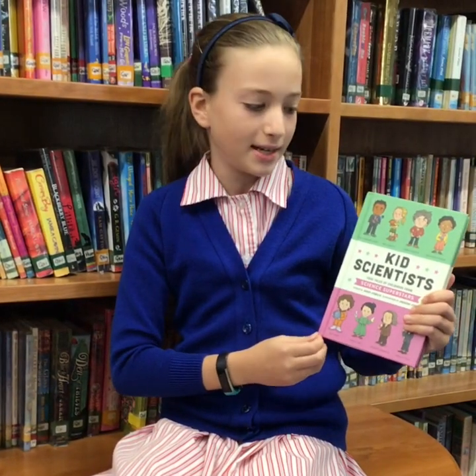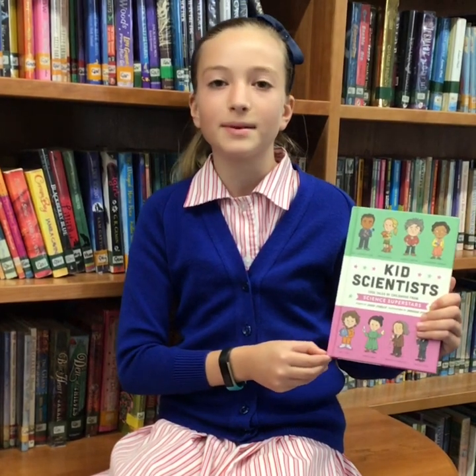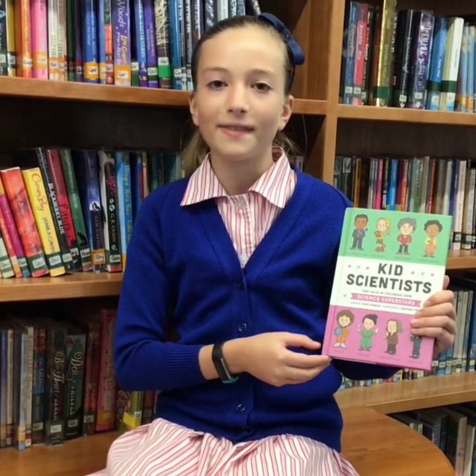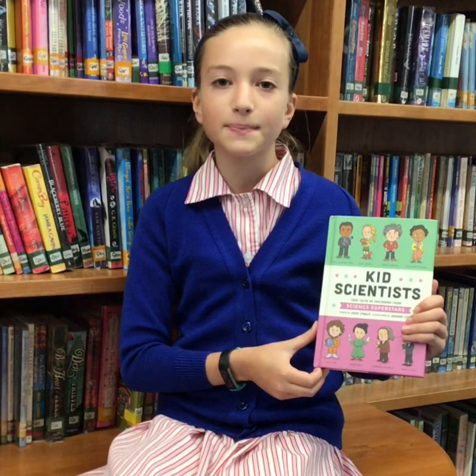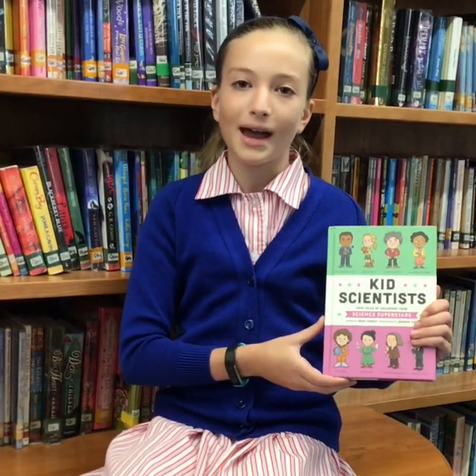This book is all about famous scientists. It stands out from other science books I've read because it tells all famous scientists' life stories from when they were kids. This book is inspiring to me because it shows me that everybody can be a scientist no matter what their background.